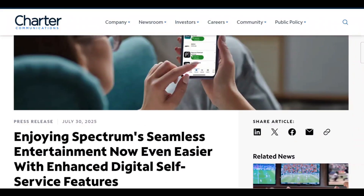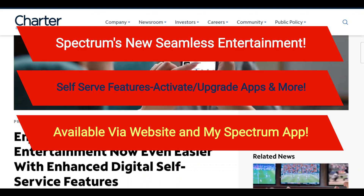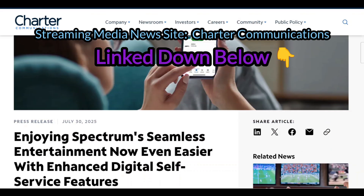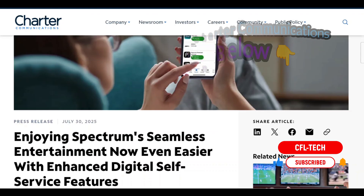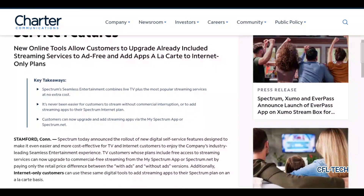Hey guys, Freddie Tech back with another video from CFL Tech. We're on the Charter Communications press release page with this streaming media news story — it will be linked down in the description. We have some new information here and it looks good for spectrum customers. It's saying: 'Enjoying Spectrum's seamless entertainment — now even easier with enhanced digital self-service features.'